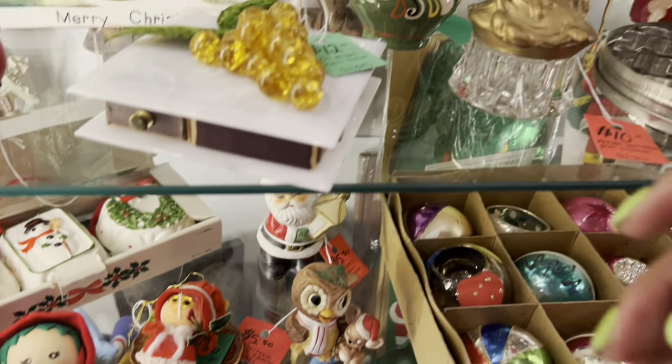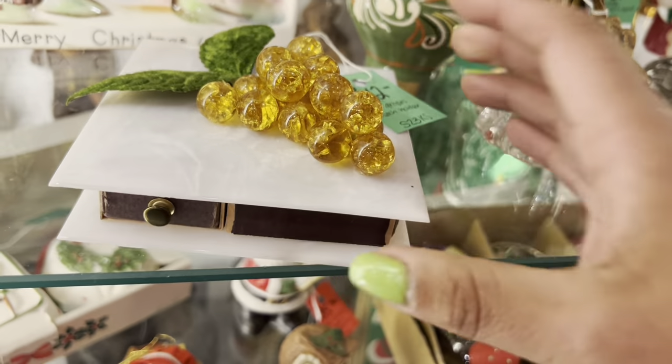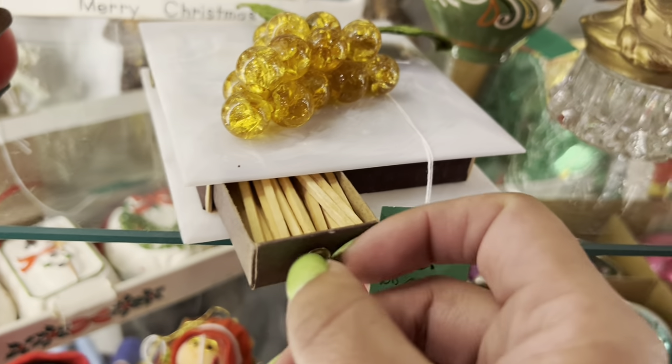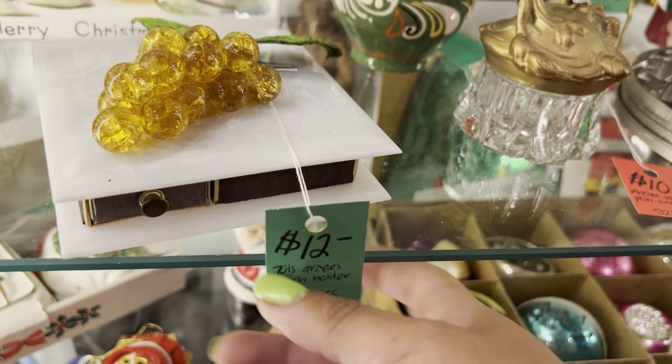This is definitely going to be a double lap kind of day. I'm also noticing this matches holder — I've had one of these before. It's really hard to find these in good condition. I think they're so fun, but since I've had it a couple of times recently, I'm going to leave that one.